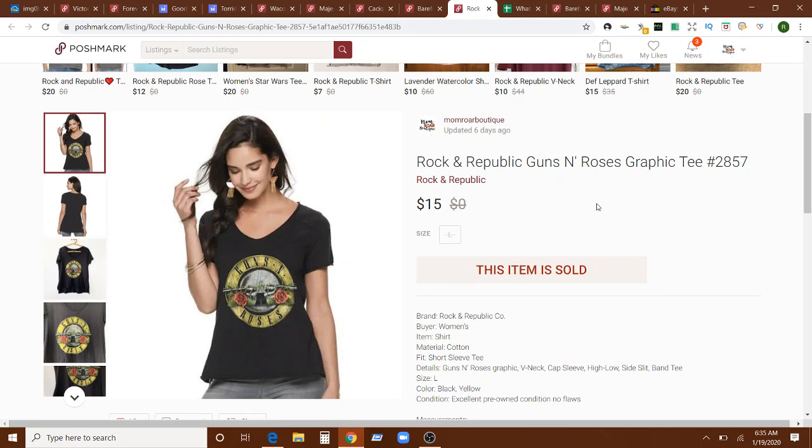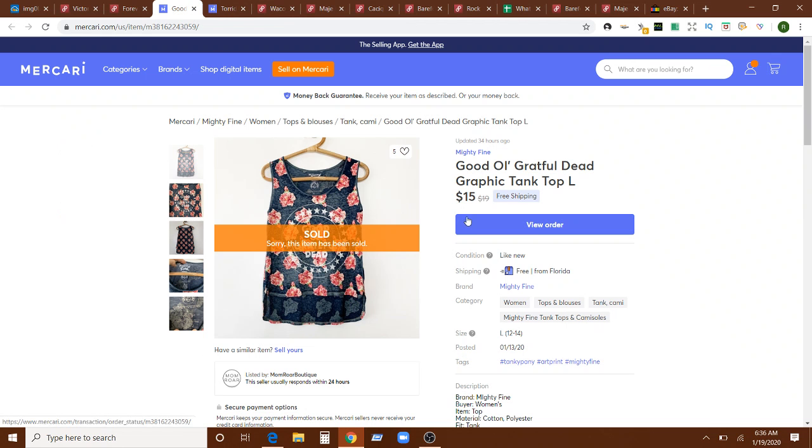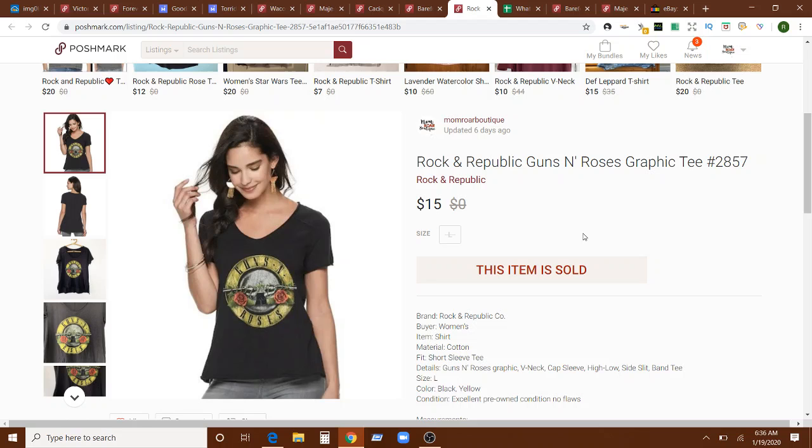Here's the other band tee — this is just Rock and Republic, which is a Kohl's brand. So it's obviously recent, not vintage, not original, just from Kohl's. But having the band tee keyword helps and it fits in line with that trend. It sold for $15 and it sold in zero days — same day it was listed — which was really funny. That one was on Mercari, which has lower fees.